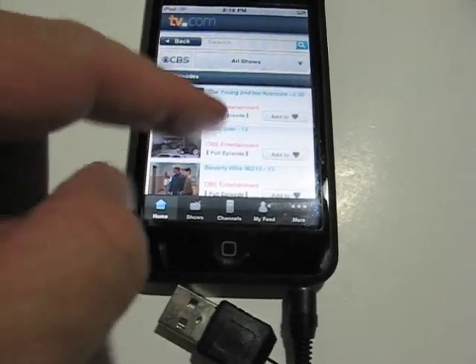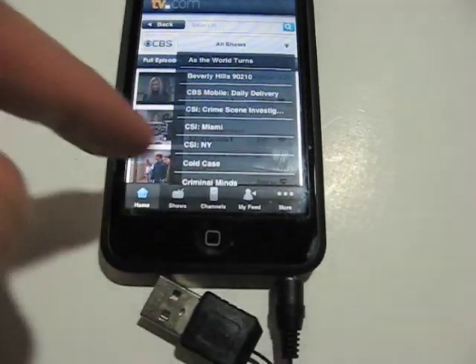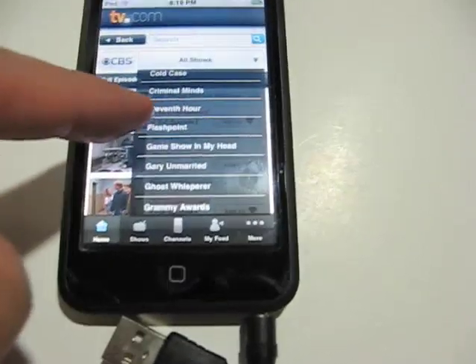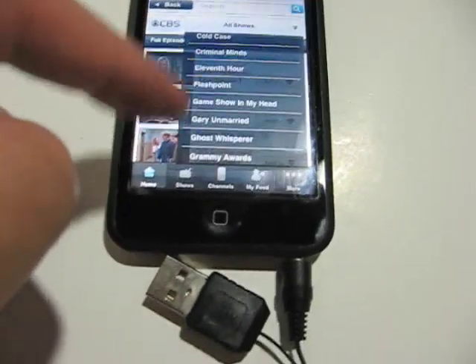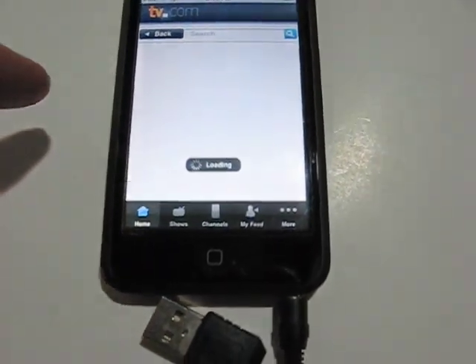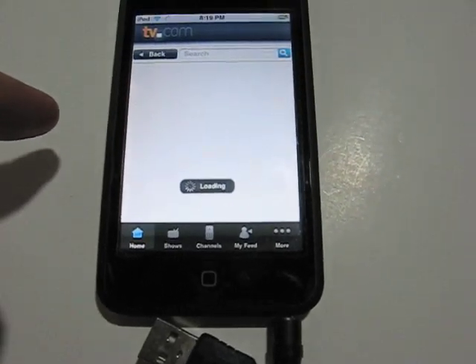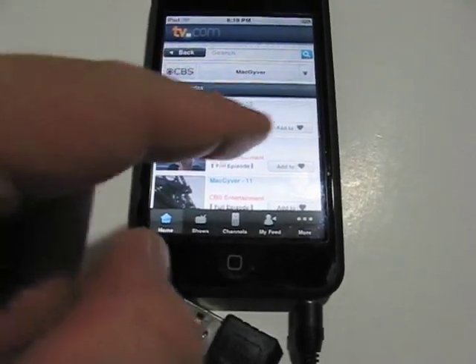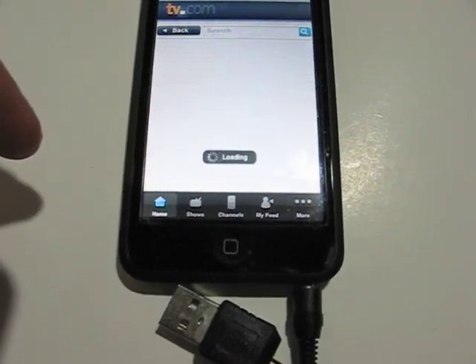You can see the full episodes here. You can also select a show — you can see new ones like 11th Hour, which is a current show, and one of my old favorites, MacGyver. So let's grab MacGyver. Again, it's taking a little bit of time. There are a couple of full episodes, so I'm going to select a full episode to watch.